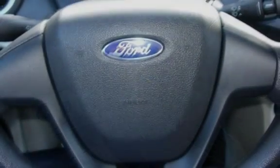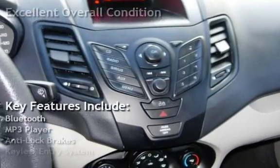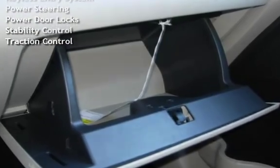This vehicle is in excellent overall condition. Key features include Bluetooth, MP3 player, anti-lock brakes, keyless entry, power steering, power door locks, stability control, and traction control.